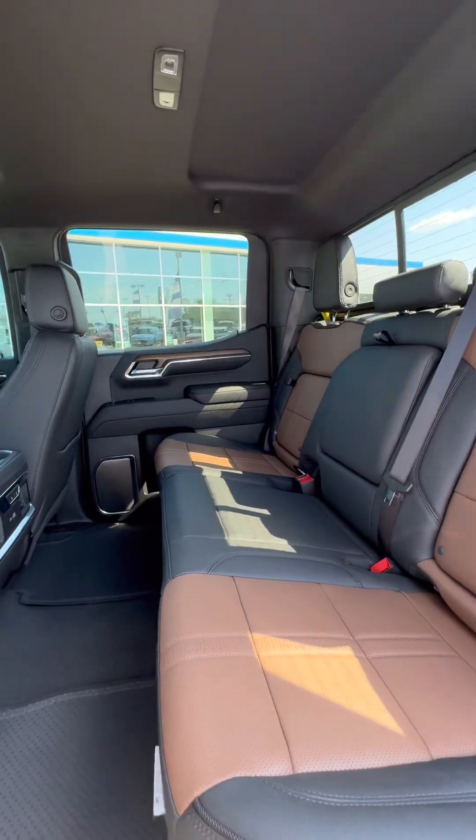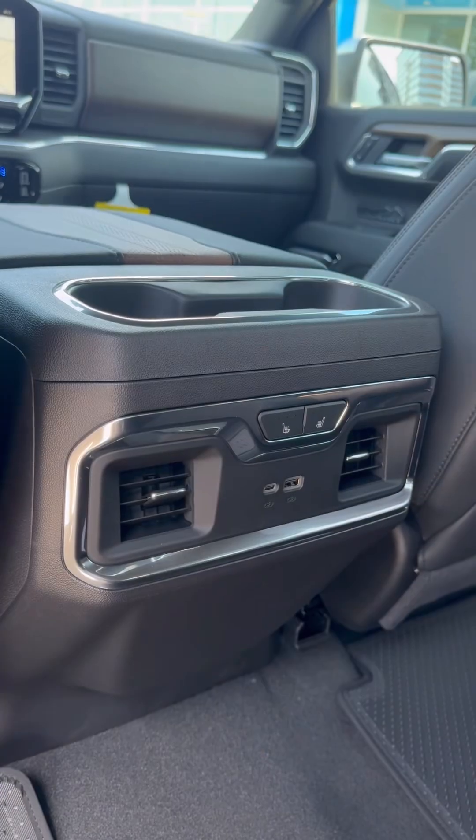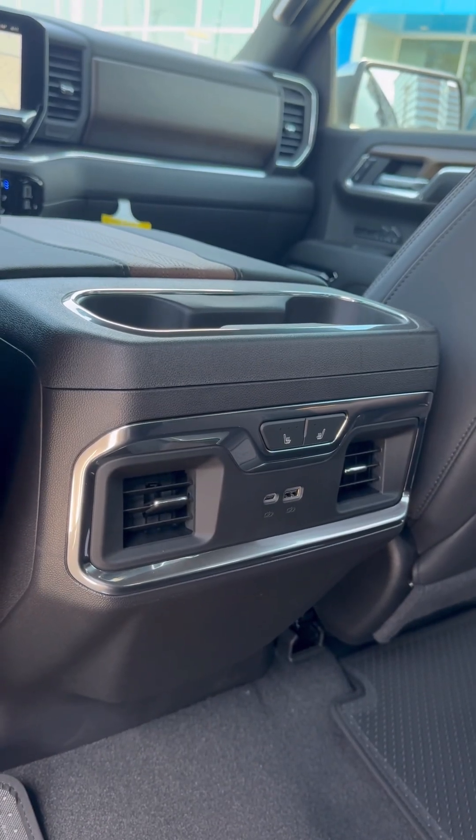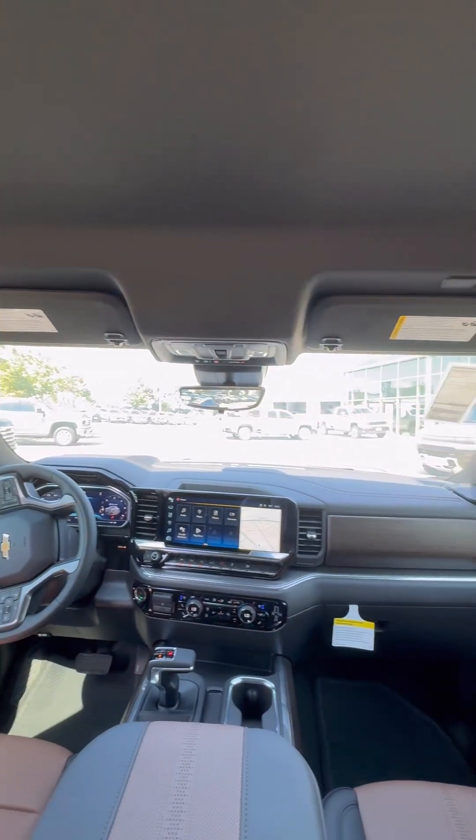Making our way into the back seat, you'll see how much space you have. There's storage space built into the seat on both sides — these flip up and you have a little storage space underneath. The rear seats also have AC vents as well as heated seats.